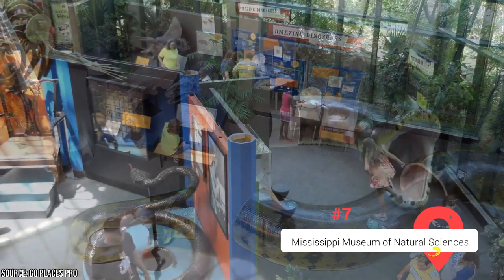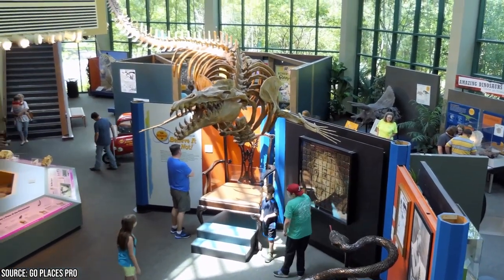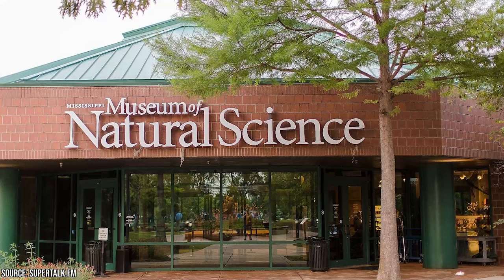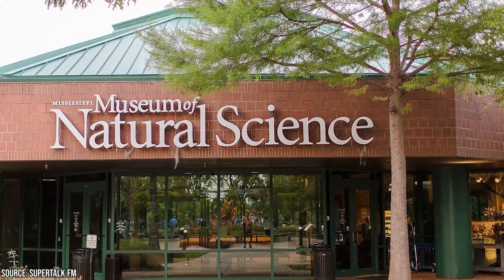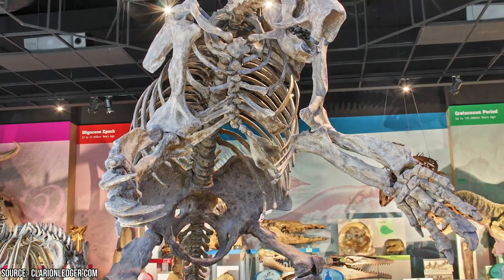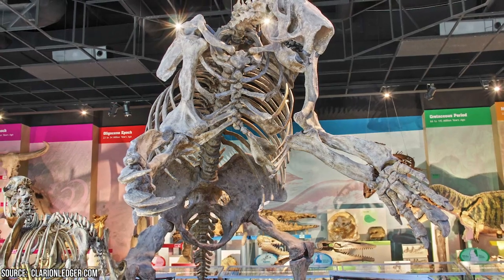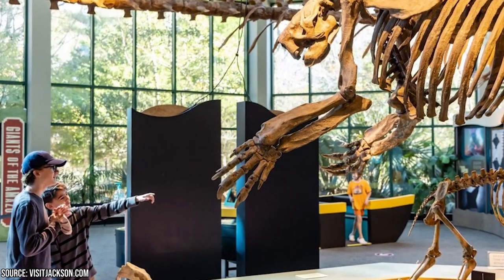Mississippi Museum of Natural Science. The Mississippi Museum of Natural Science is situated within the expansive 300-acre Bluff State Park, boasting two-and-a-half miles of trails and an amphitheater. Established in 1993, the museum is the largest of its kind in Mississippi and offers an engaging and educational experience for visitors of all ages. Highlights include a 100,000-gallon tank featuring more than 200 aquatic animal species, a spacious greenhouse, a vast fossil wall displaying intriguing specimens, a discovery room for younger children, and interactive exhibits that allow you to engage with the natural world in exciting new ways.